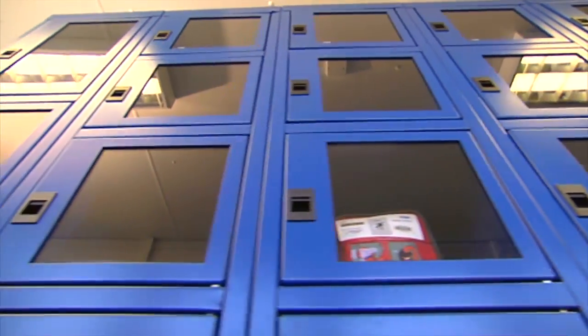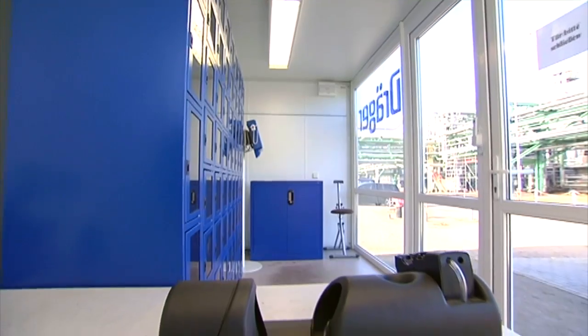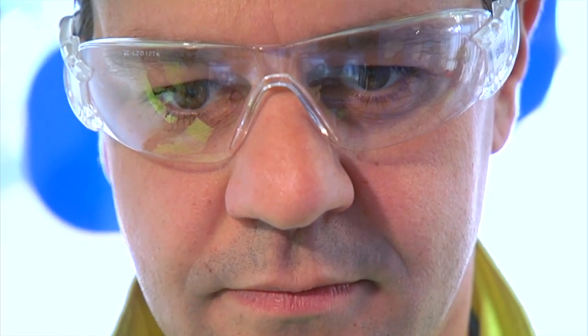24 hours a day, 7 days a week, all the safety equipment that's needed is available at any time here — all fully serviced, of course. All authorized users are entered into the DREGE system and can then access equipment at any time from the rental robot at its various locations.